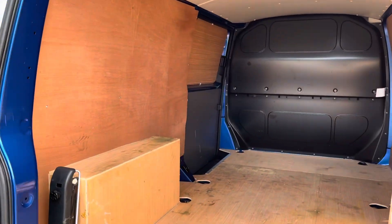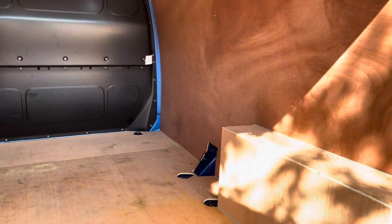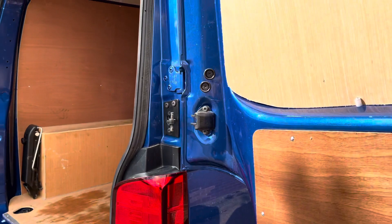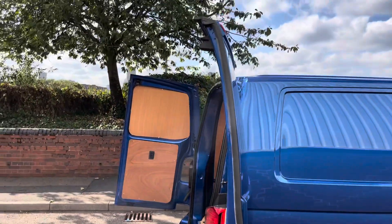I've now opened the rear barn doors so you can see inside the load area. As you can see, the wood ply lining has been professionally fitted. Across the floor you will notice load lashing rings, which are ideal for securing loads whilst in transit. Here we have a release catch for the rear doors.